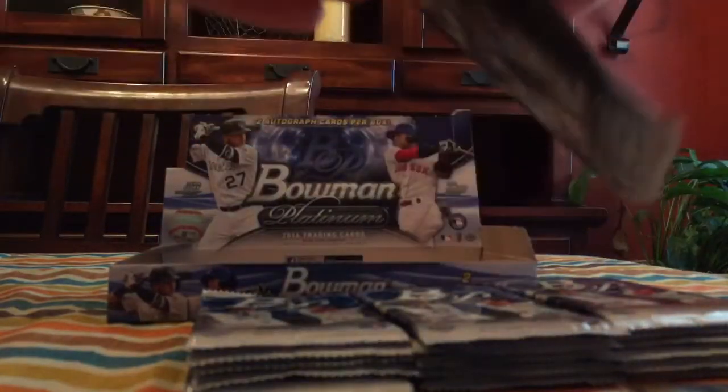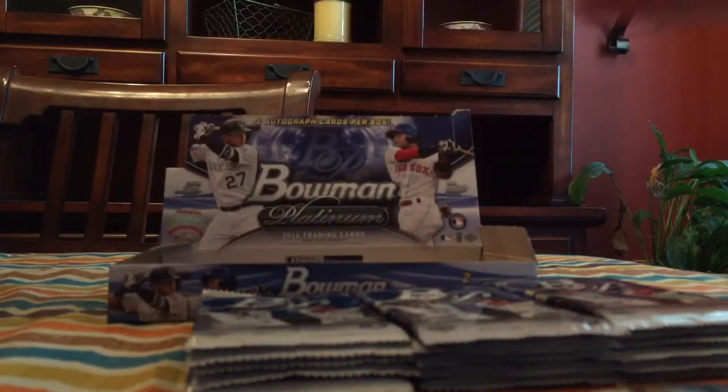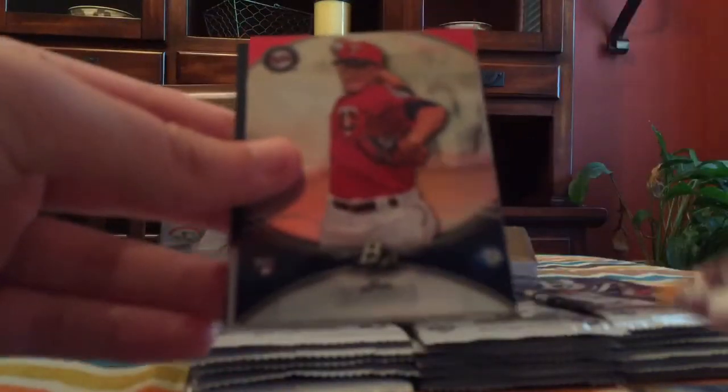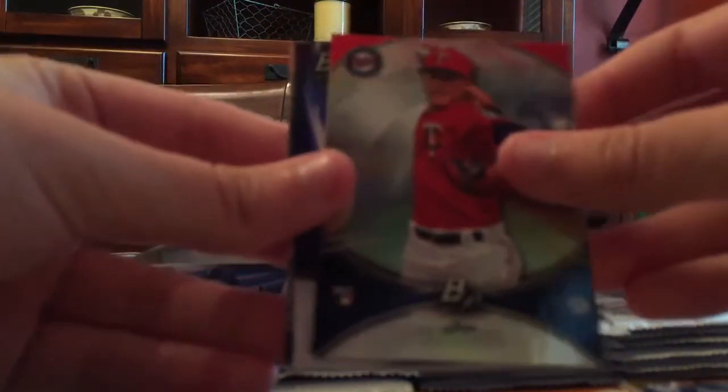Nothing yet but I got a couple Cardinals. Rays — and oh, my first ever Xander Bogaerts card! Tyson Ross, Jose Barrios rookie card, Ketel Marte rookie card — and that's the Next Generation insert. Yeah, Bowman's Next Generation inserts are pretty sweet looking. Cornelius Randolph and Brendan Rodgers.